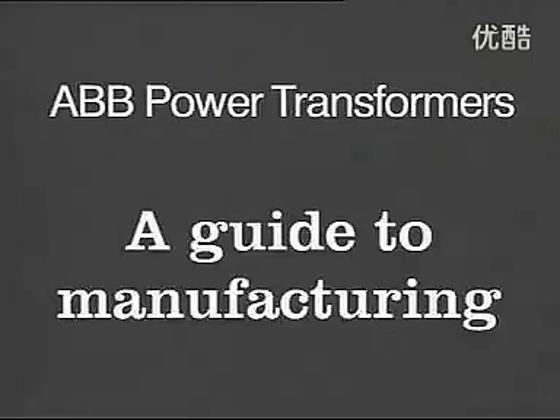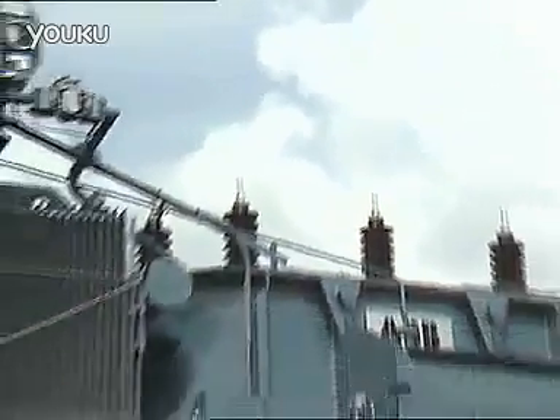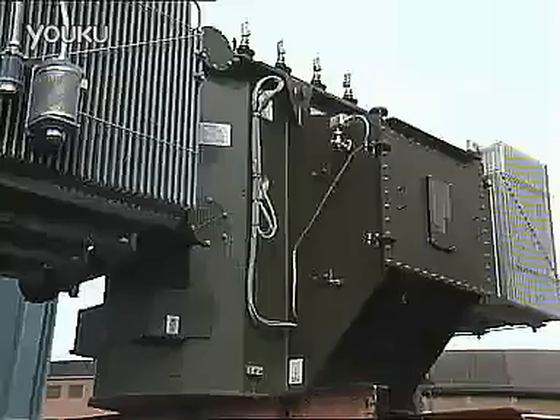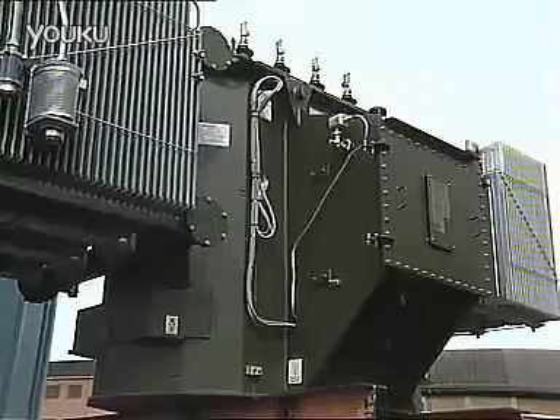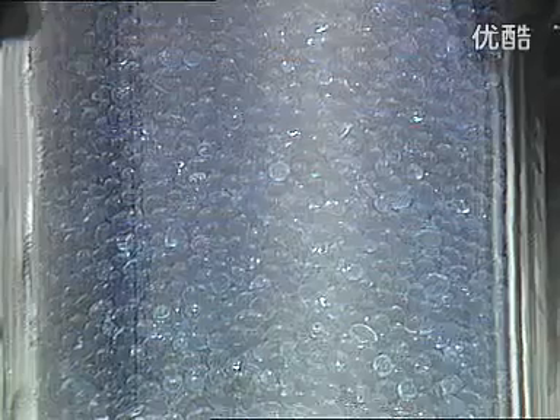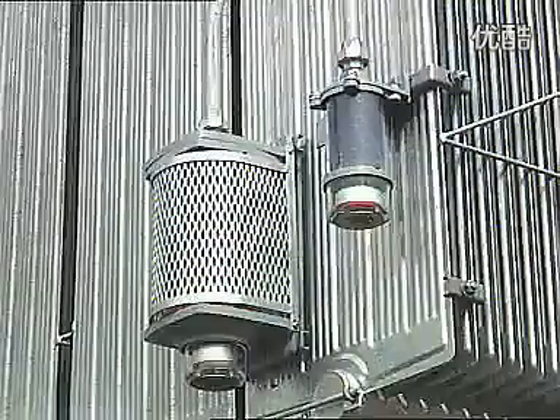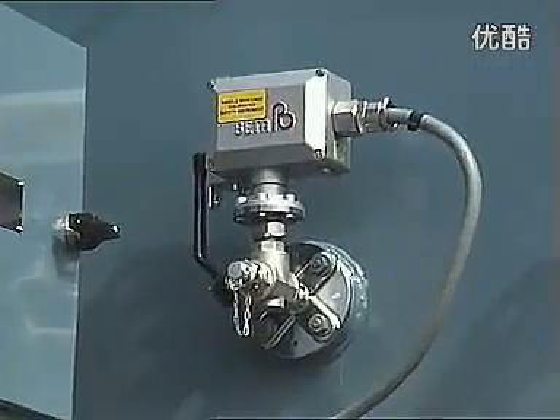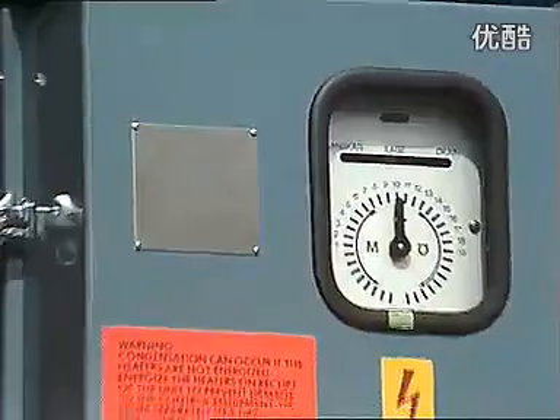During the last 10 years alone, the companies that together make up ABB Power Transformers have supplied over 25,000 transformers worldwide. Each has been designed and built to meet the individual customers' exact needs. And it is this experienced attention to detail that lies behind ABB Power Transformers' worldwide success.